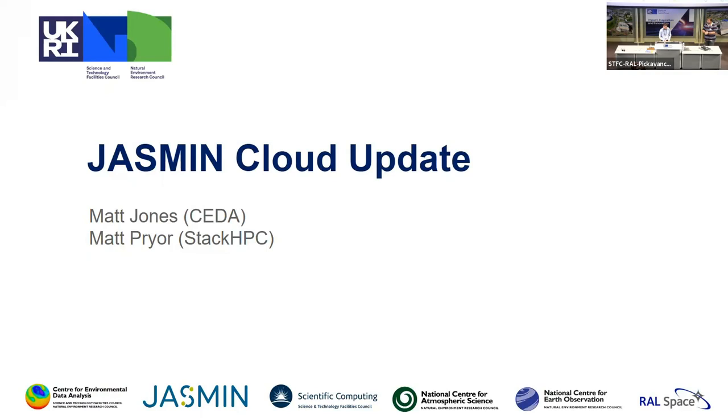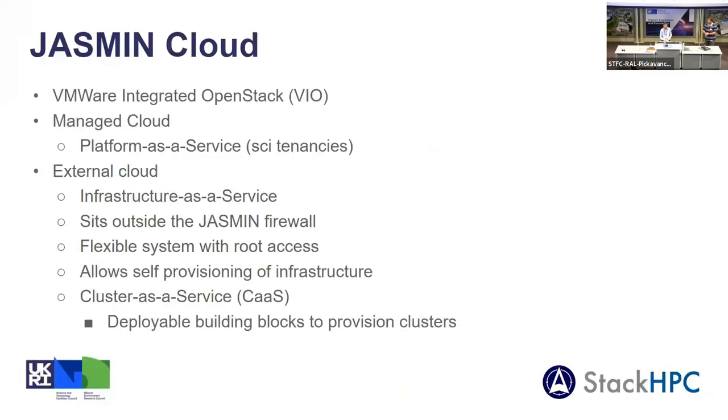First, just to explain what the Jasmine Cloud is for those who don't know. It's based on VMware Integrated OpenStack. We have both a managed part and an external part. The managed part is a Platform as a Service, which gives tenants the ability to provision PaaS machines. The external cloud is an Infrastructure as a Service offering that sits outside the firewall, giving tenants root access and the flexibility to provision their own infrastructure. We also have our Cluster as a Service system, which gives tenants building blocks to create their own clusters, for example identity and Kubernetes clusters.